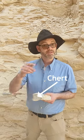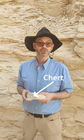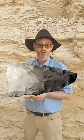Did you know chert is as hard as glass? That's why the ancients used it for many different kinds of tools like arrowheads, knife blades, and axe heads and so on.